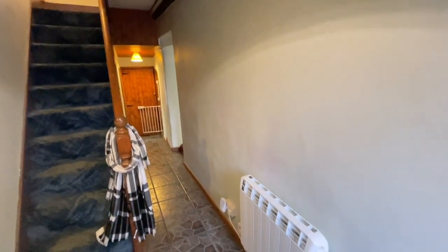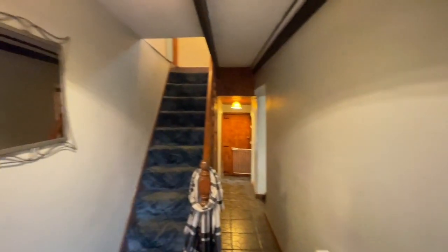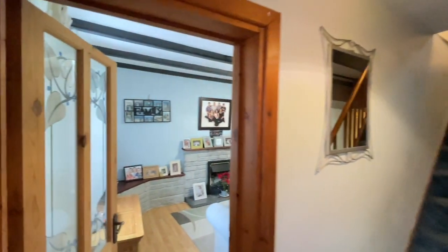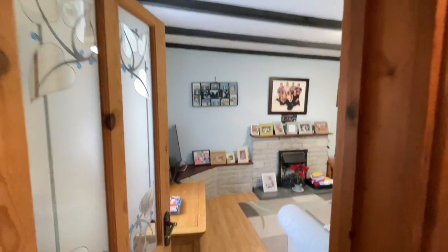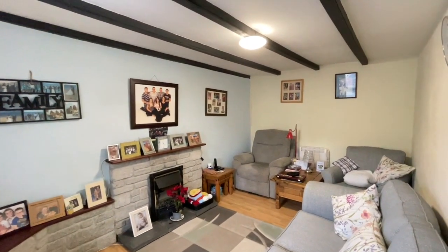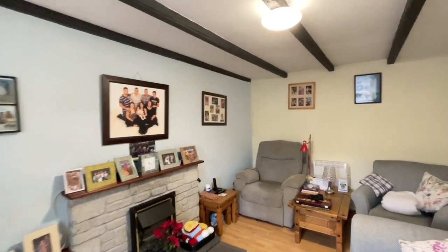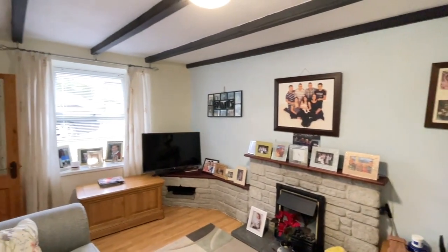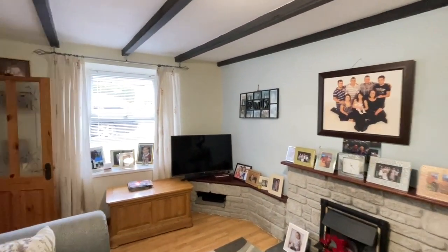Stepping inside this historic cottage, we come into the entrance hallway where you can see an electric heater, a cupboard at the end, and stairs to the first floor, and then a partially glazed door through to the living room, which has the beamed ceiling and practical hard flooring. It's a good sized room, taking a good amount of lounge furniture, and there's a UPVC double glazed window to the front.